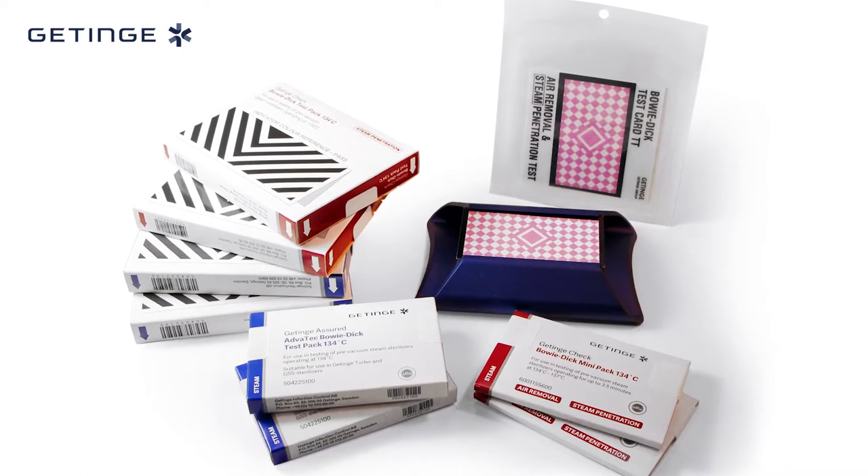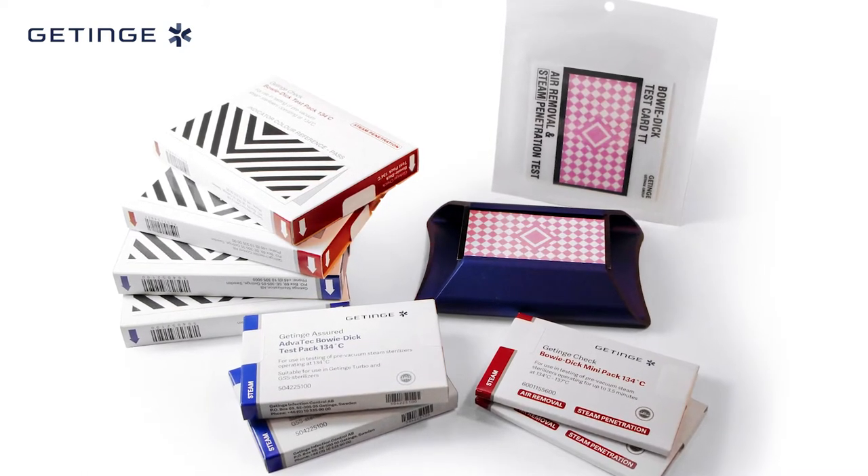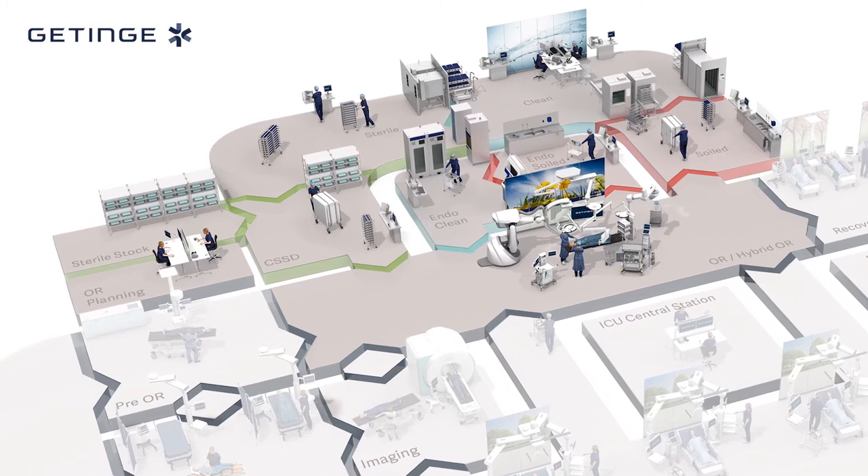Our test verifies that effective air removal and steam penetration has been achieved, thereby releasing your sterilizer for daily use. Getinge also offers load-release products.